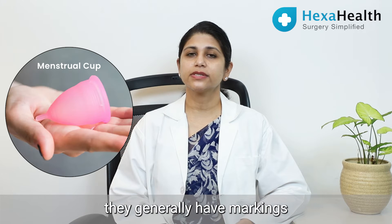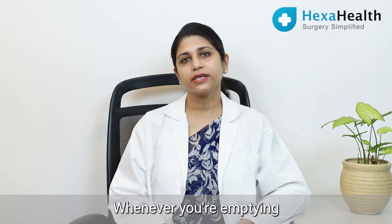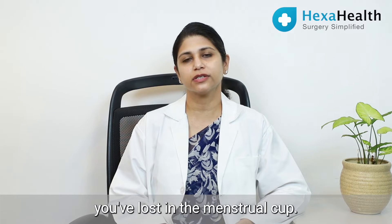If you're using menstrual cups, they generally have markings showing 30 ml or 60 ml. Whenever you're emptying the menstrual cup, you could see the marking and see the amount of blood you've lost.